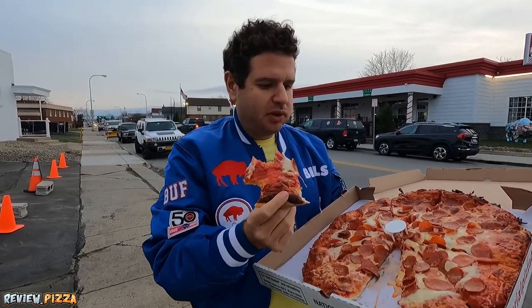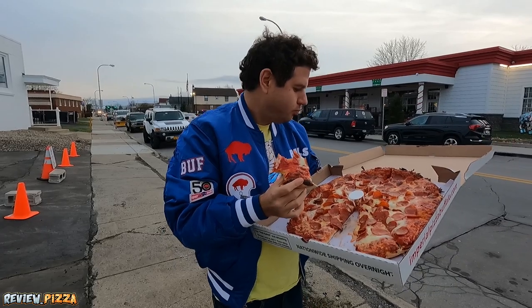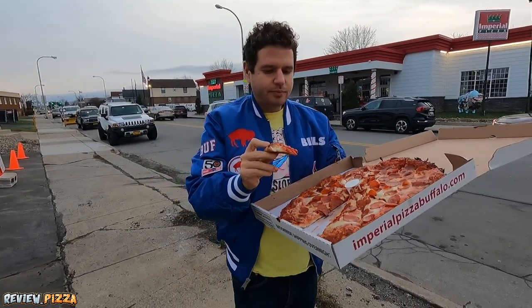That back bite was unbelievable. The sauce and cheese was cooked a little crisp back there. It's a good pizza. What's holding it back is the cup and char with a little bit of bite. The sauce is good too. With the amount of sauce and the flavor of the sauce, yeah, I can see why people rave about this one.